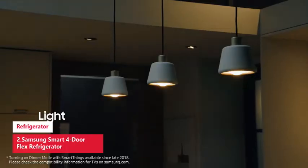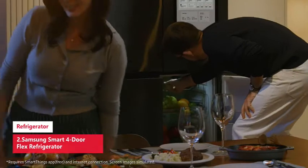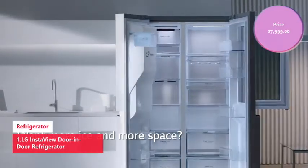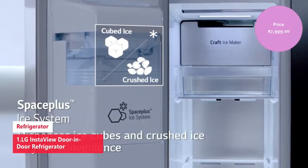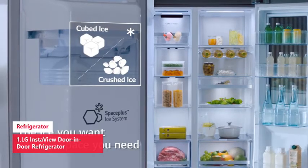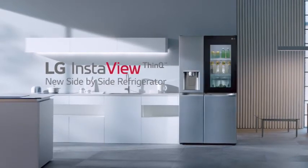Finally, the LG InstaView Door-in-Door refrigerator features a flexible storage drawer perfect for storing meats, veggies, or cheeses at their optimal temperature with two customizable temperature settings. The InstaView Door-in-Door has a sleek mirrored glass panel that illuminates with two quick knocks, allowing you to see inside the easy-access compartment without opening the door, reducing cold air loss to keep food fresher longer. The Auto Open Door feature uses a smart sensor at the foot of the refrigerator that opens the door automatically.